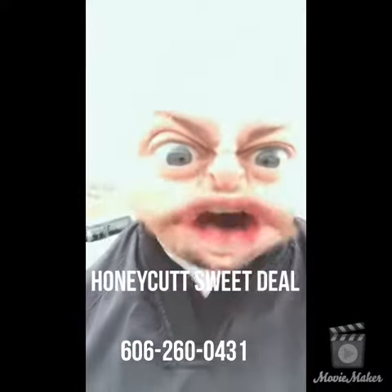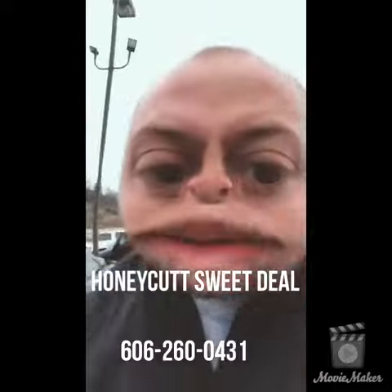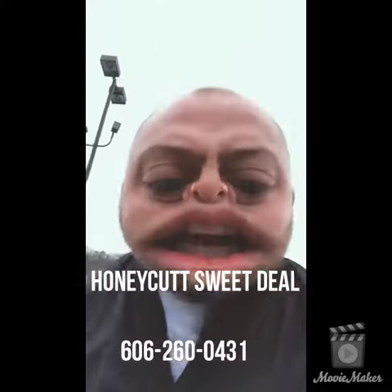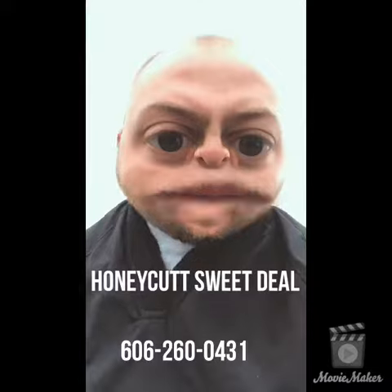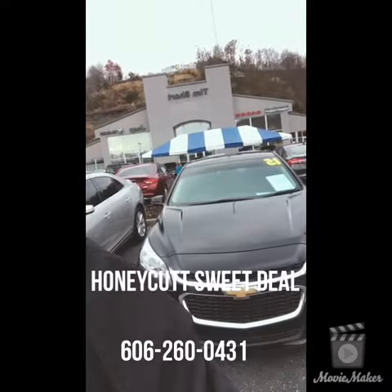It's cold this morning, but the deals are hot! Look at that! Come in, come see me. I got hot deals. Just call me, I'll get one started and get it warmed up for you. How about that Malibu? We'll get it warmed up. Call me right now. Hurry!